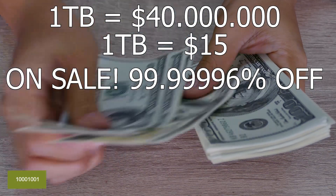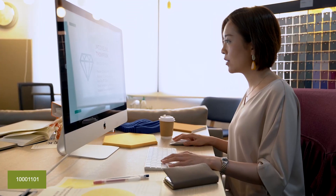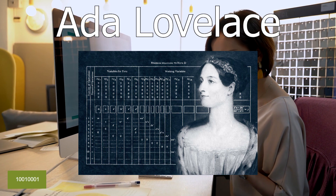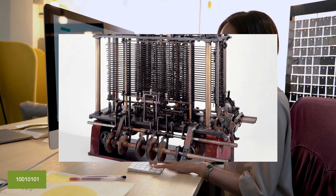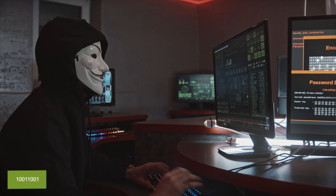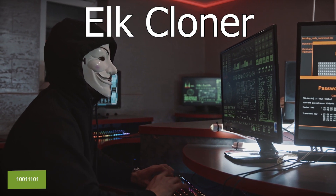The world's first computer programmer was Ada Lovelace, who wrote the first algorithm for Charles Babbage's analytical engine in the mid-1800s, foreseeing applications beyond mathematical calculations.